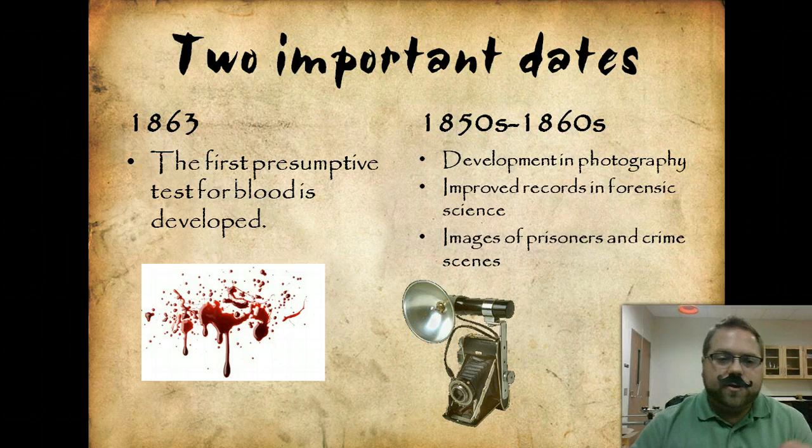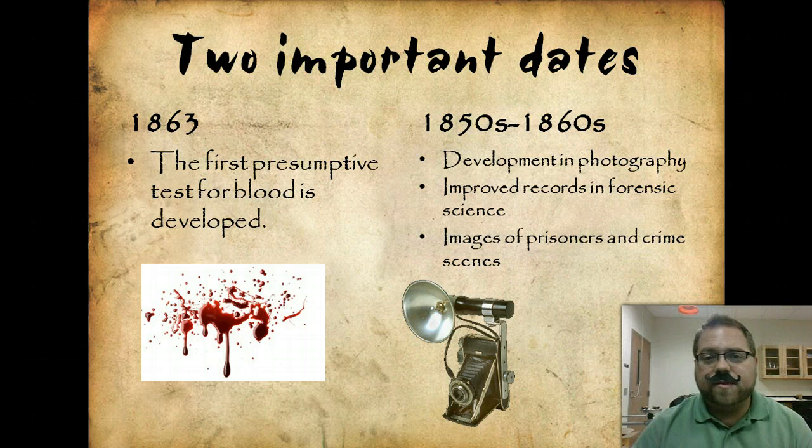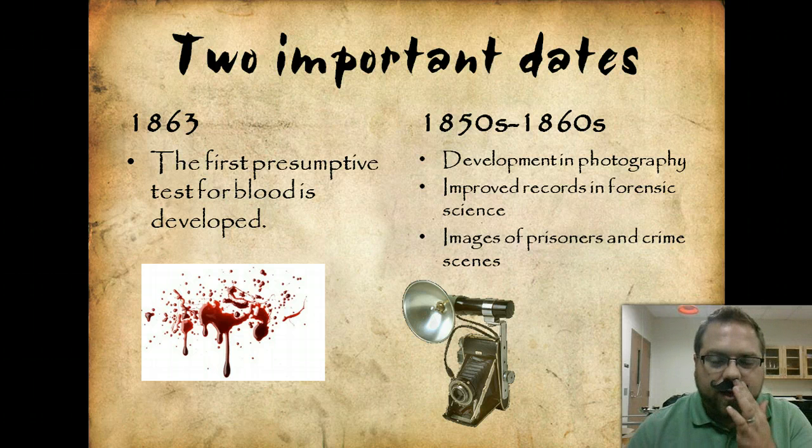Two important things to know: 1863 was the first time the presumptive blood test was developed, where you can actually determine if something was blood. And then in the 1850s and 60s, you start to see more improved records, especially in the prison system, and developments in photography — being able to actually record what's taking place at a crime scene.